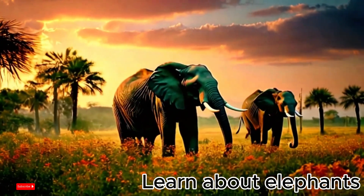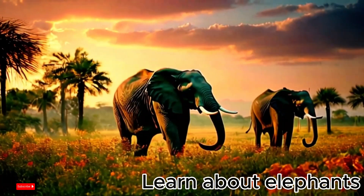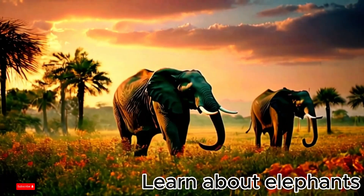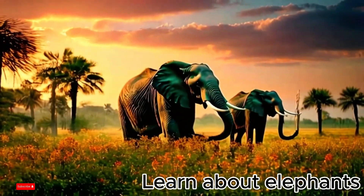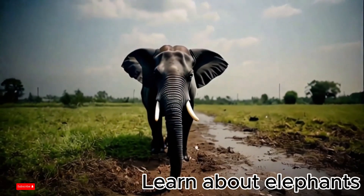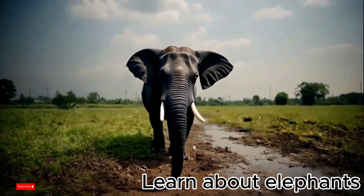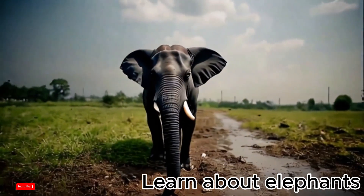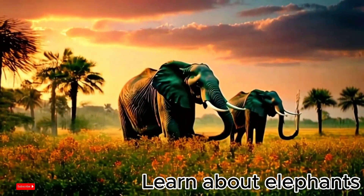Elephants use their trunks to drink water, pick leaves, and even cool off. Elephants have two long tusks, which they use to dig in the ground, find food, and defend themselves. However, not all elephants have long tusks, especially Asian elephants.